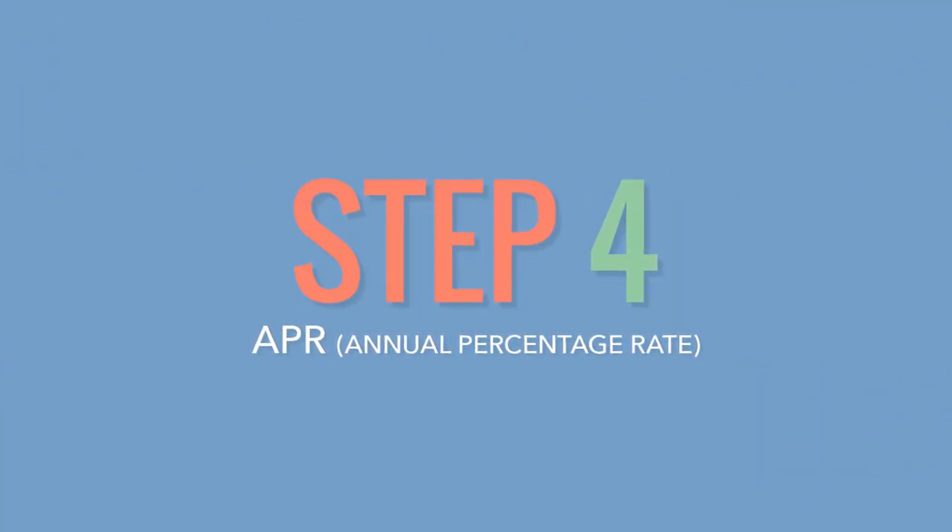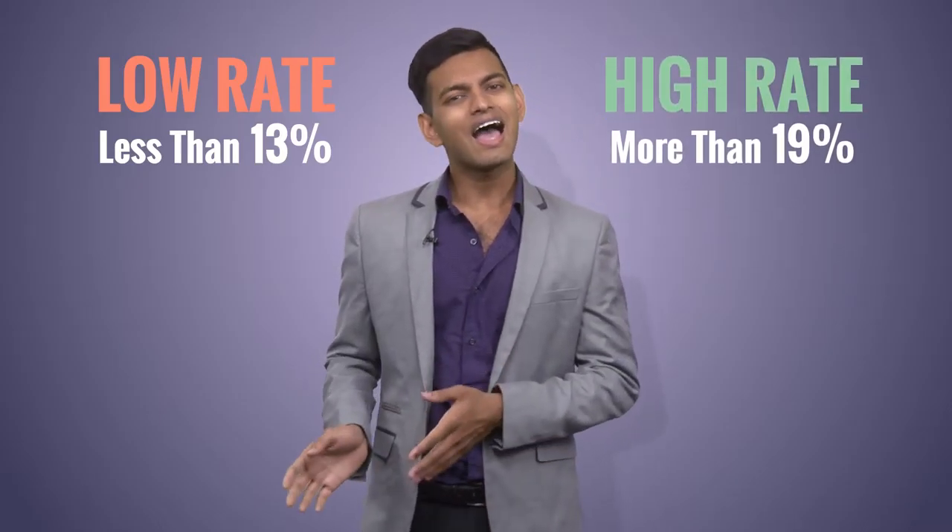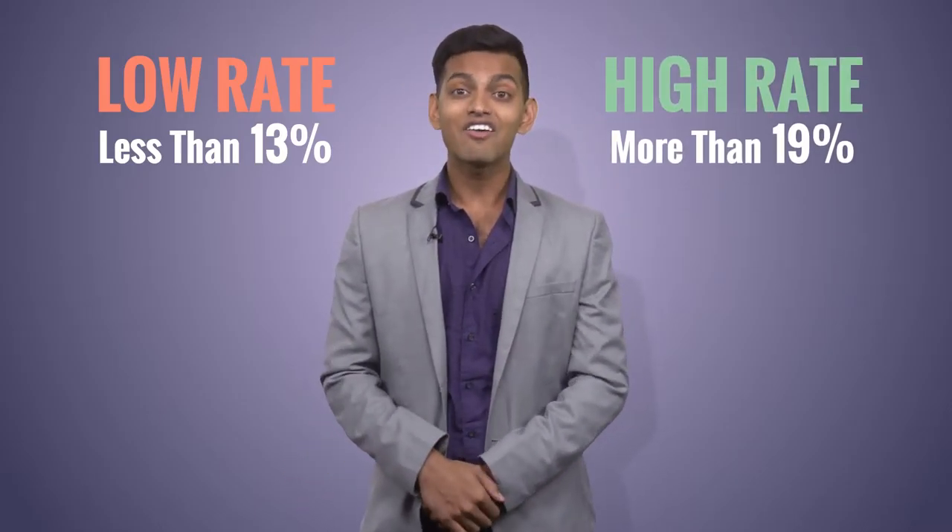Step 4: APR, or annual percentage rate, is the interest a bank charges to your balance to make a profit. A low interest rate is about 13%; a high interest rate is anything over 19%. Obviously, try to avoid high APRs.